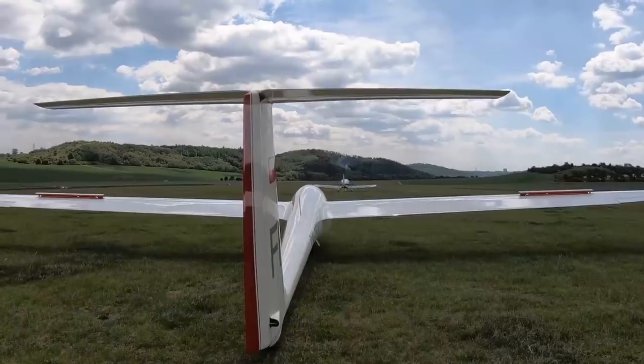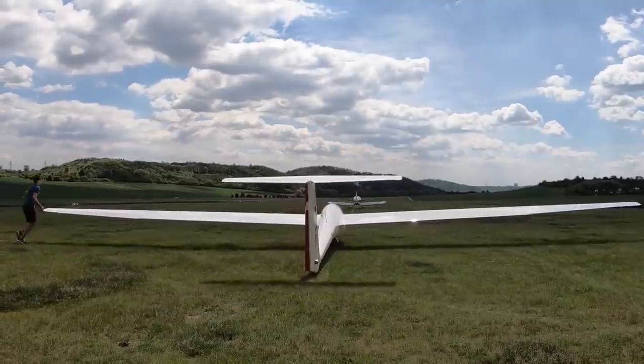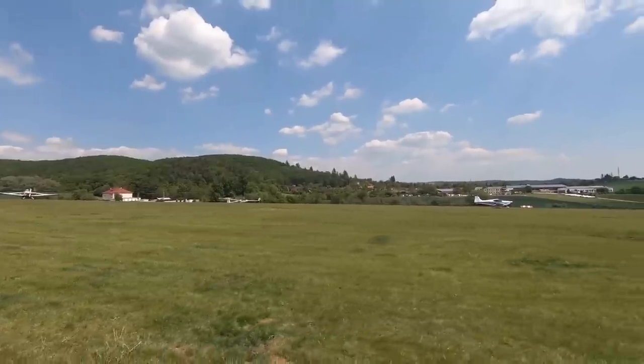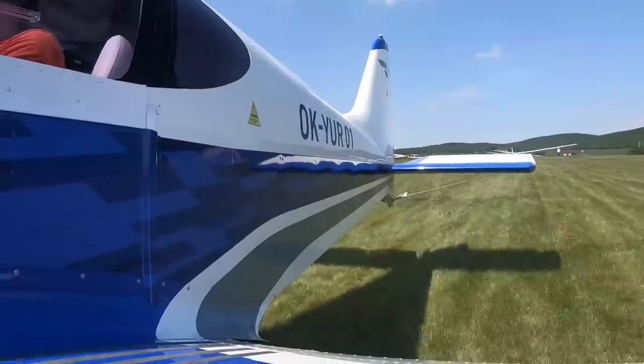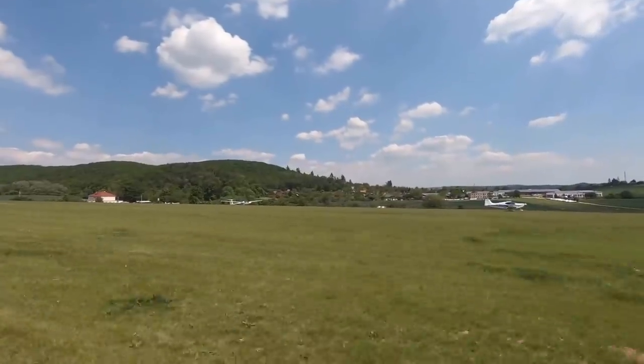Wet wing right here — it takes 12.6 gallons per side. You can use MoGas or AvGas. So you've got 25 to 26 gallons total, which gives you a good solid four hours with reserve. That's a nice fuel quantity.